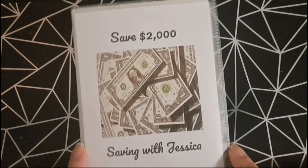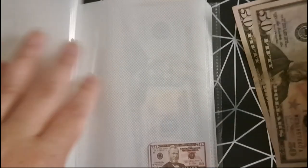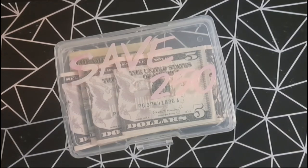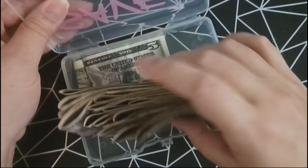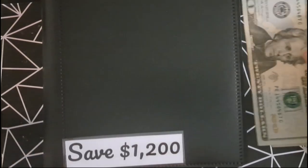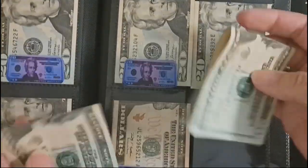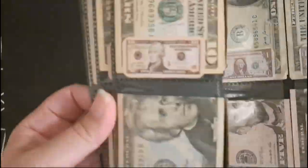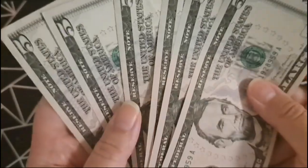We're going to add money into our save $2,000 savings challenge and we're going to add $100. Next is our save $250 savings challenge and we're going to add $10. The next savings challenge is to save $1,200 and we're adding $40. Next is the hundred envelope savings challenge and we're adding $30.